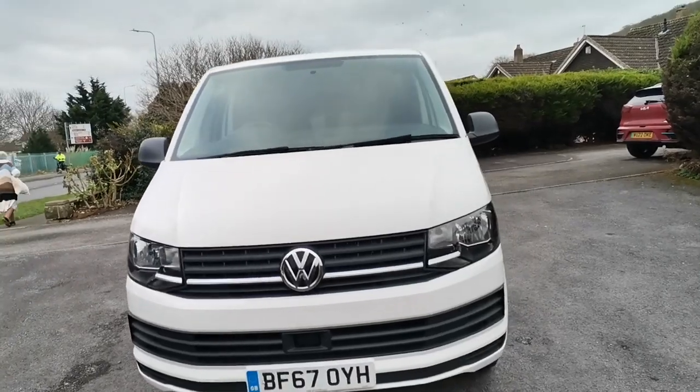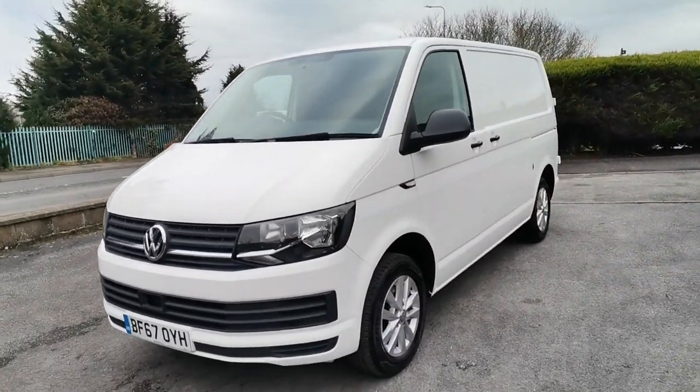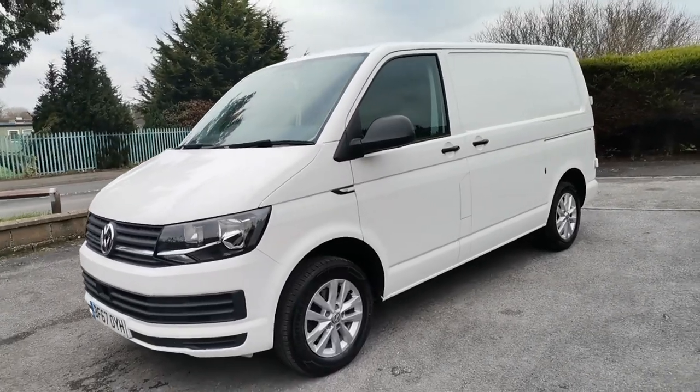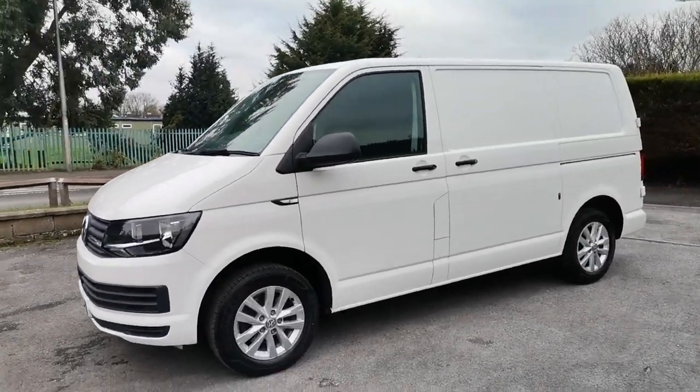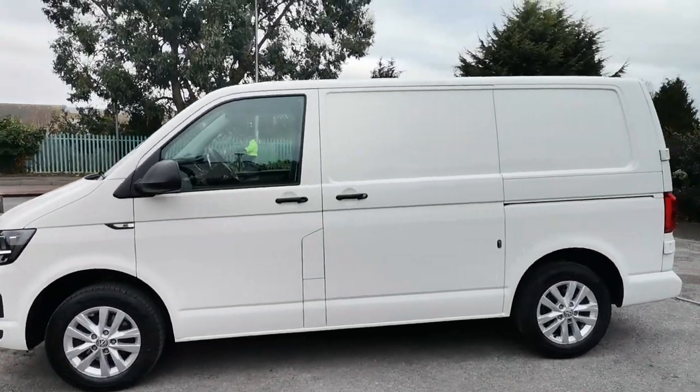It comes with the all important air conditioning, plus we've had the addition of brand new alloy wheels and colour coded bumpers, also fitted to set the van off from any other. All in super clean condition around the van.